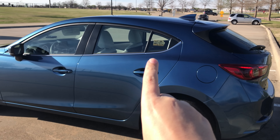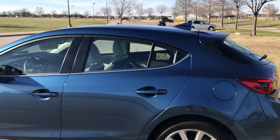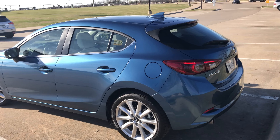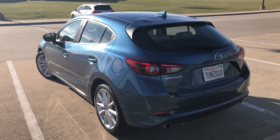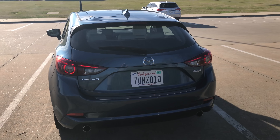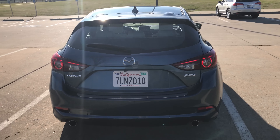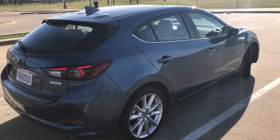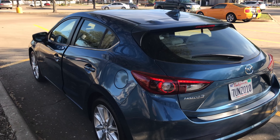They're very proud this was an IIHS top safety pick as well. Nice looking car, and I do love that color. In the back they changed the lights around and made some minor nips and tucks for 2017 just to keep it looking fresh. From the back it just looks very European, very fresh. Those LED-type lights back there look amazing.